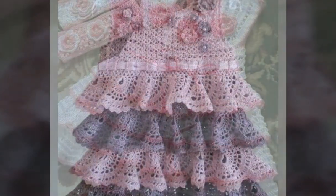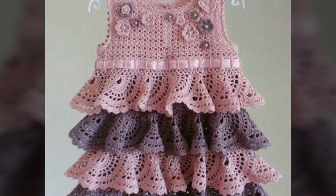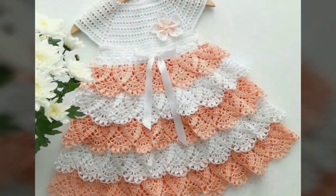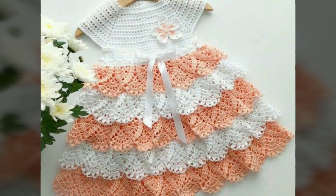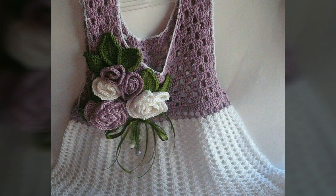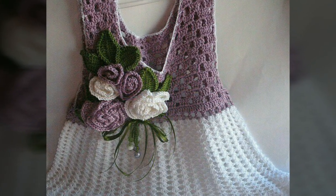You can also get these types of beautiful crochet baby girls frocks made from those people who have knowledge about crochet work. All designs are very beautiful, very attractive, and very stylish also in this video.